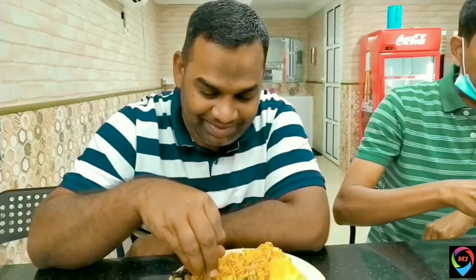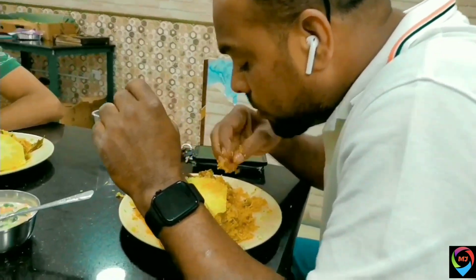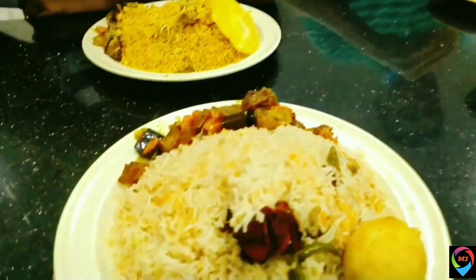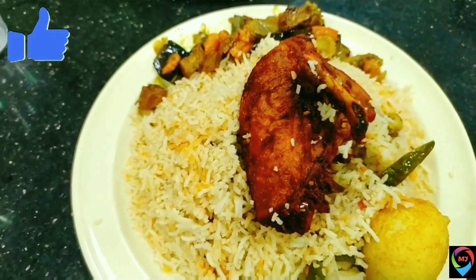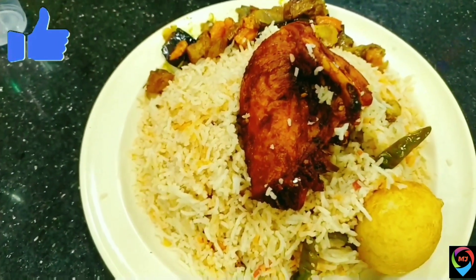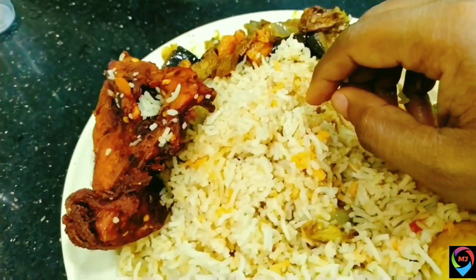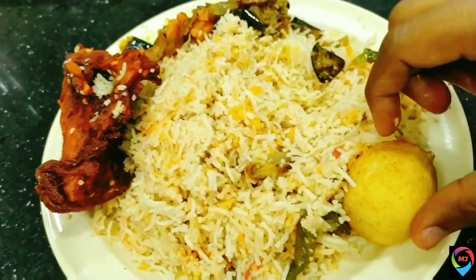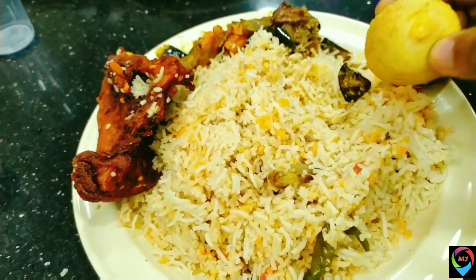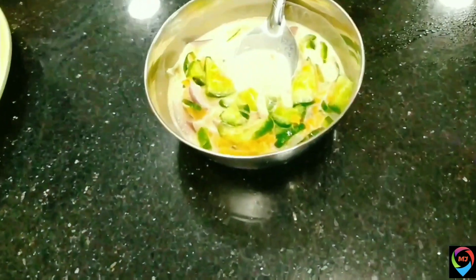Here is my friend Mr. Fawas, and here is Mr. Nawas — hi! And here is Mr. Safras, who has already started enjoying the food. You can see the chicken piece — it's well cooked and really tasty. Here you can see the vegetables they have given, and here is the egg. We are going to enjoy it with this curd.